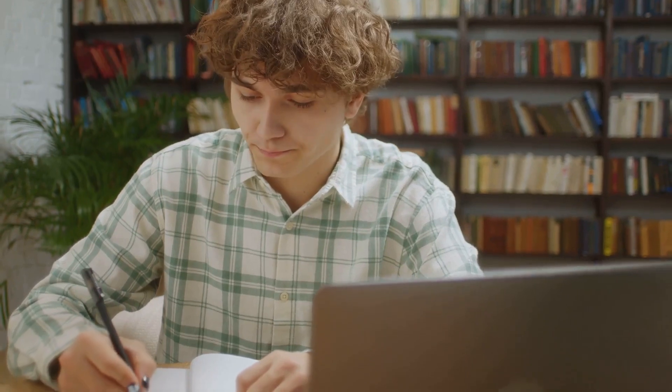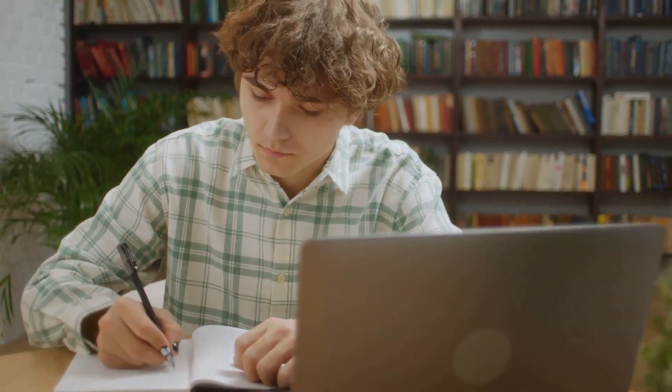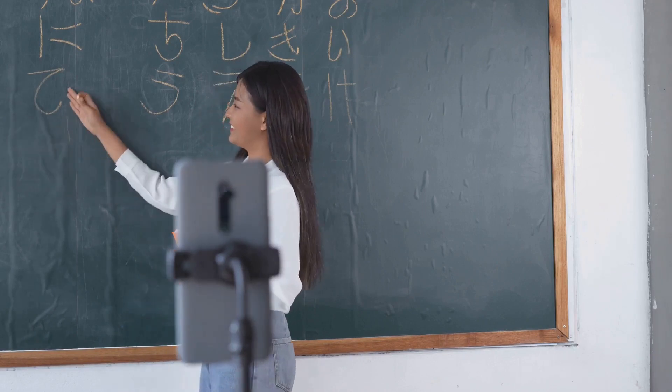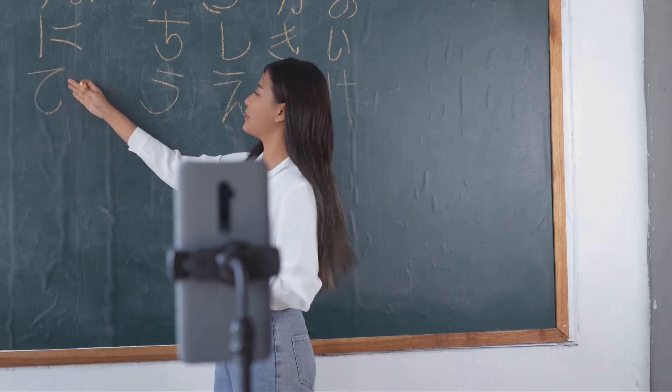Let's talk about online tutoring. It's a fantastic way to transform your expertise into an income stream. Platforms like VIPKid and Chegg Tutors are ideal for this, allowing you to offer tutoring services in subjects you're well-versed in. You could be helping a high school student with calculus or teaching English to a non-native speaker.